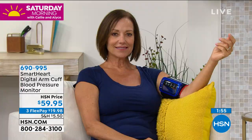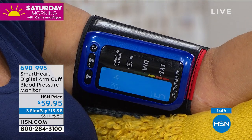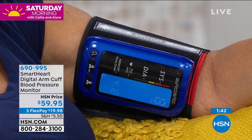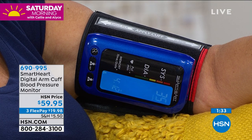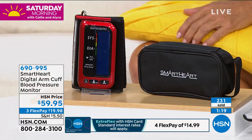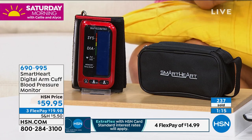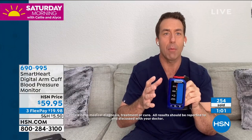500 readings in memory, rechargeable, arm monitor — you'd spend double or more for these features with any other product. It's a professional model. Keep your arm at heart level, sit in a comfortable position. Every single home needs a reliable blood pressure monitor. Item 690995 — about 500 each in red and blue. Callie, I love that this charges from the wall so it's always up to speed. The five-year warranty speaks to the quality of this brand.